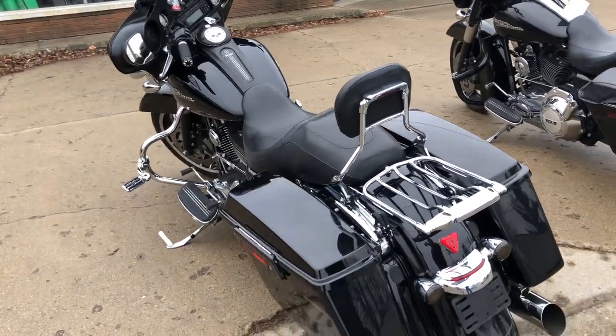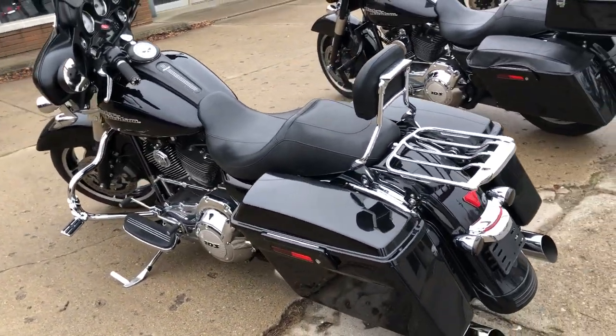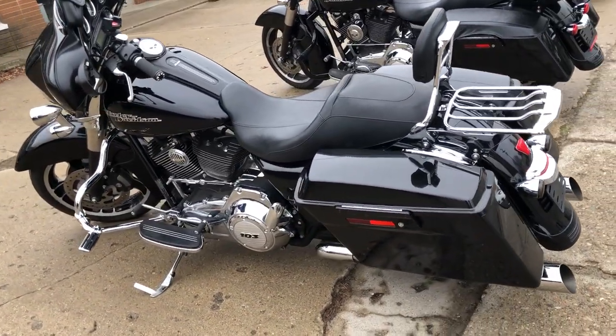It's just been serviced at the dealership, inspected, all fluids changed, and warranty is available. This is a great, great bike for the money.